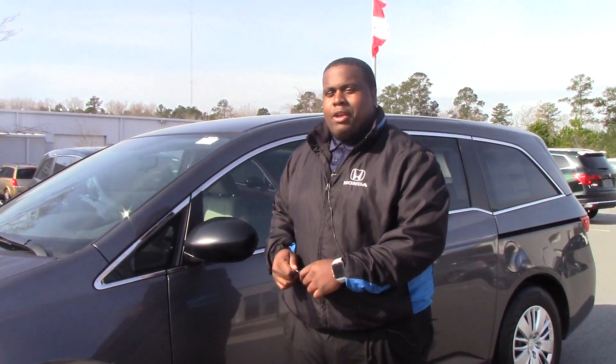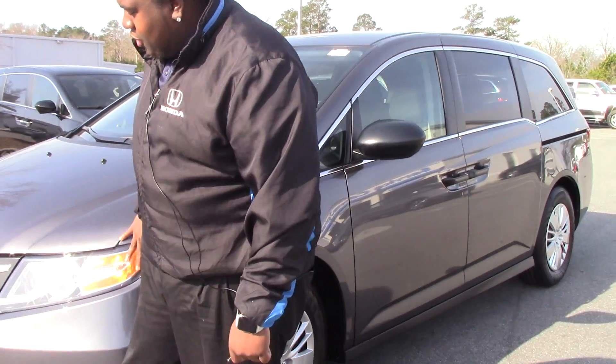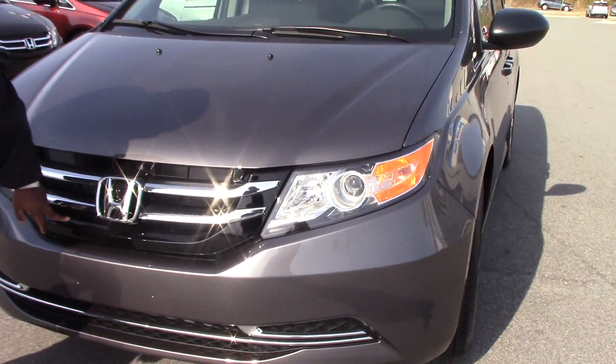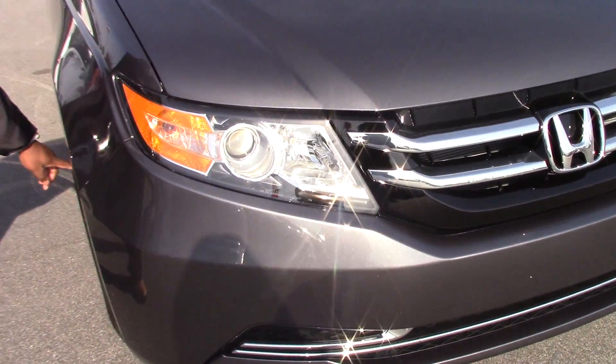Hi, I'm Jay Green from Hunter and the Rapids. Today we have our 2016 Odyssey that features on and off daytime lamps. You got the black and chrome grille and 17 inch wheels.